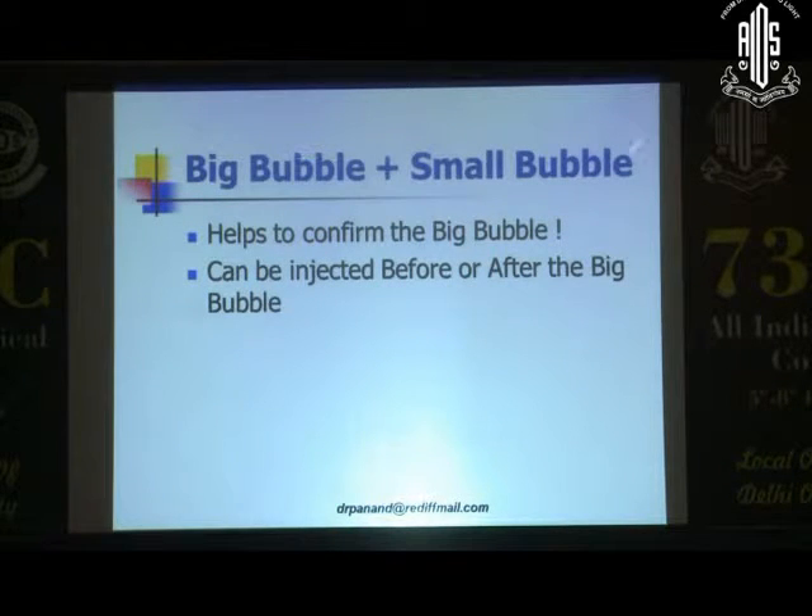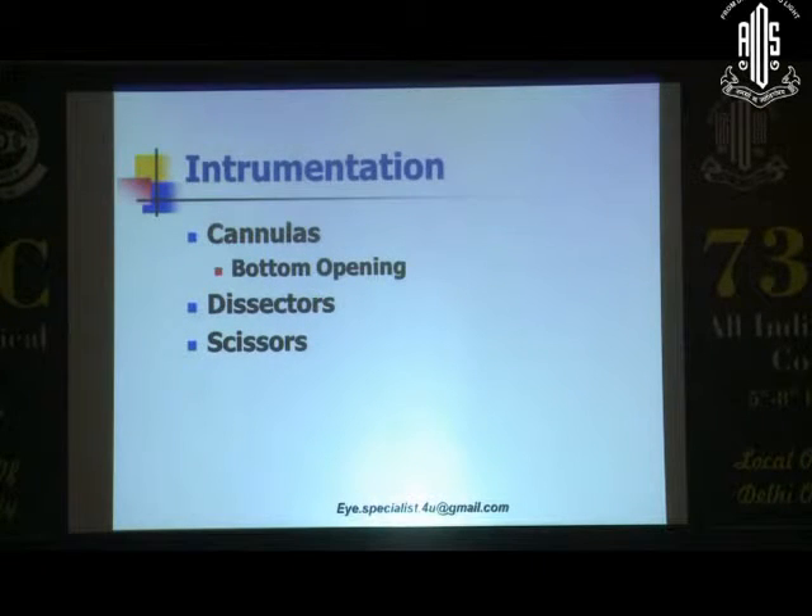Remember that you can combine the big bubble with a small bubble — this helps to basically confirm the big bubble. There is one technique described by Dr. Vajpai and his group where they inject a bubble before the big bubble; you can inject it after. There are multiple instrumentations — cannulas named after different surgeons, which are bottom-opening cannulas — but you can do it with a 26-gauge or 30-gauge needle. You also have dissectors to go to the mid-peripheral stroma, and special long-stemmed scissors which help dissect the posterior stroma.